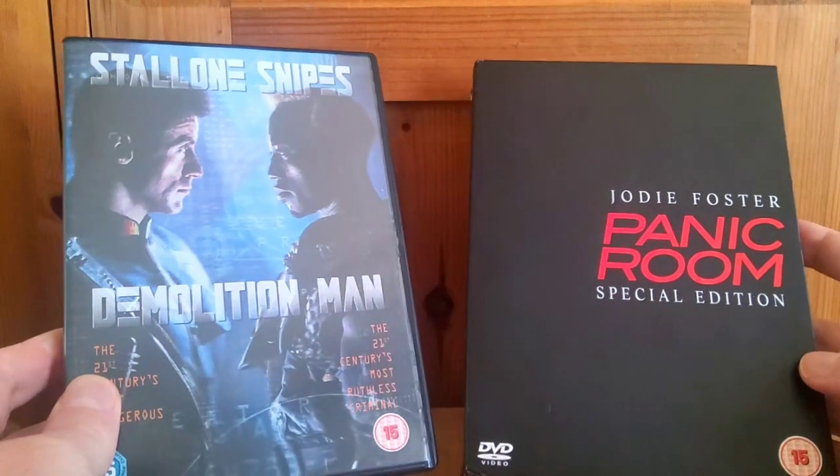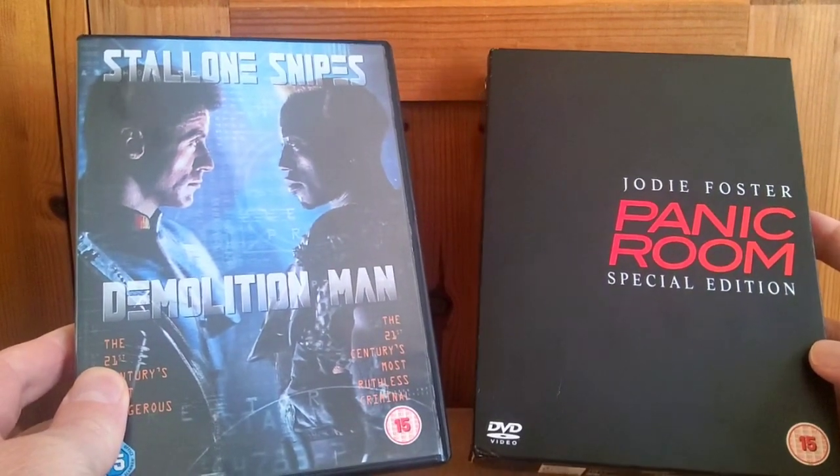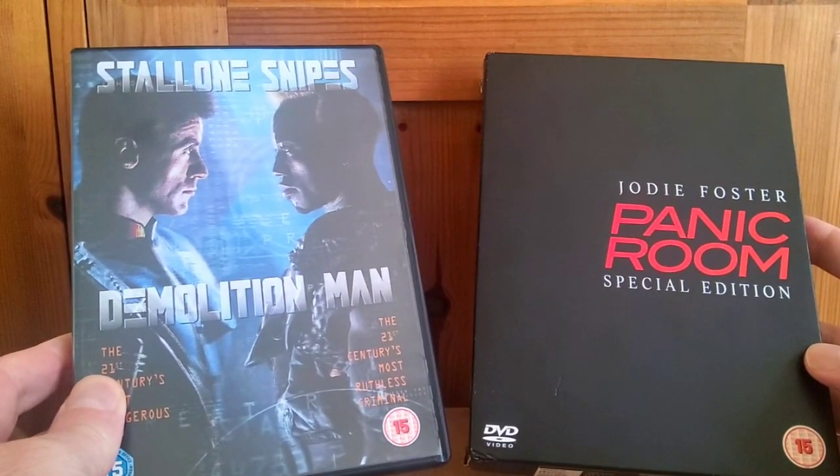Two really nice titles for three pounds — you can't go wrong. That's a quick look at this unboxing: two great titles for the princely sum of three pounds. Very happy to get the Panic Room edition especially, as I knew nothing about it — I only thought the standard single-disc version was available.